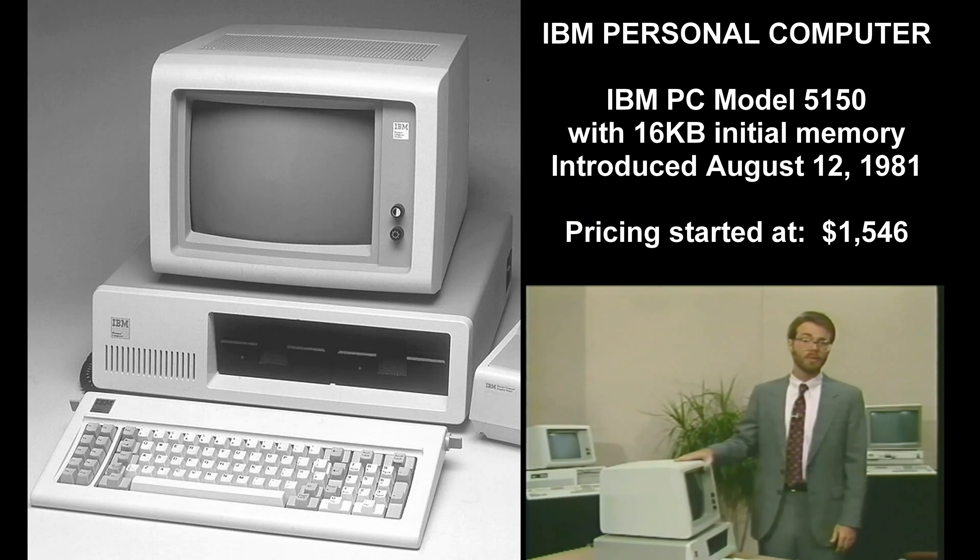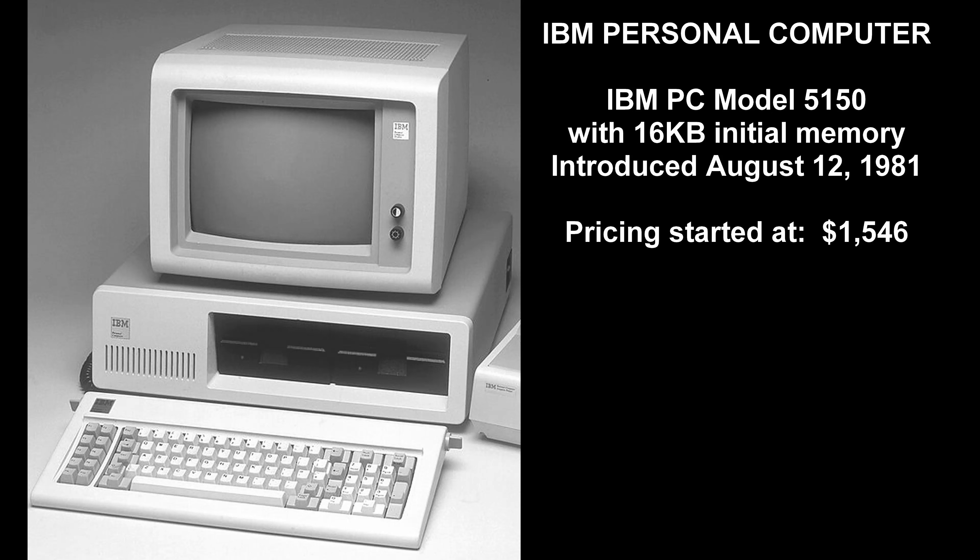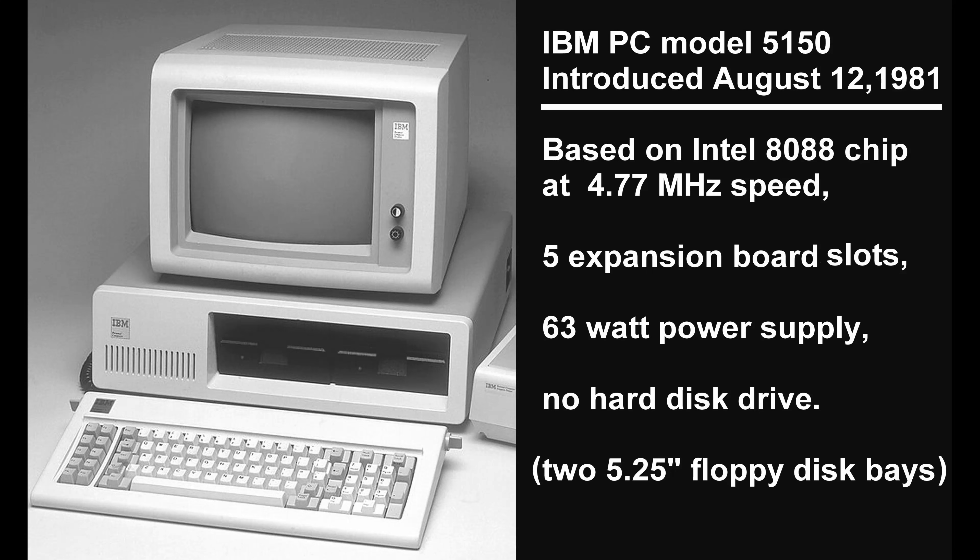The first member of the PC family was called the IBM PC, or personal computer. It is separated from the rest of the family by the following features. First, it is based on the Intel 8088 microprocessor chip. Second, it has room for five expansion boards. Third, it has a fairly weak power supply, with maximum output of 63 watts.